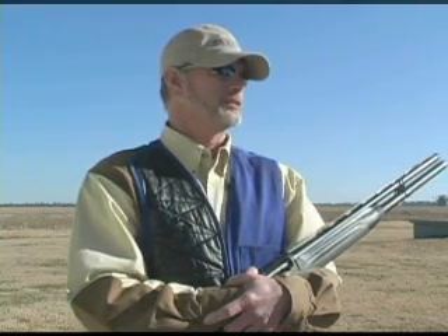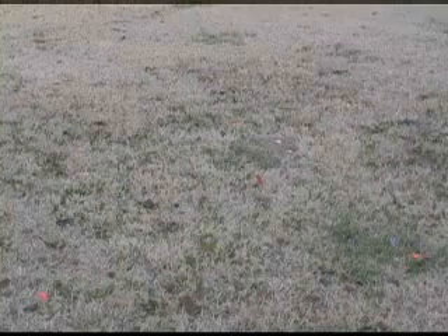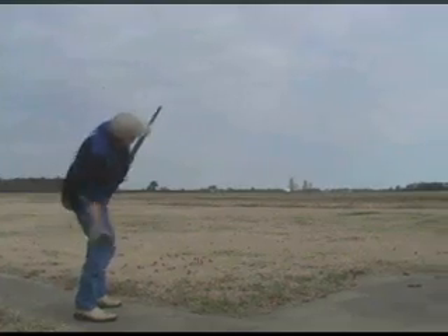I fired as many rounds in a single day through my Xtrema 2 as most shotguns will see in a lifetime. In less than five months, I fired over 50,000 rounds through my Xtrema 2 with very few failures. To me, that's your reliability.